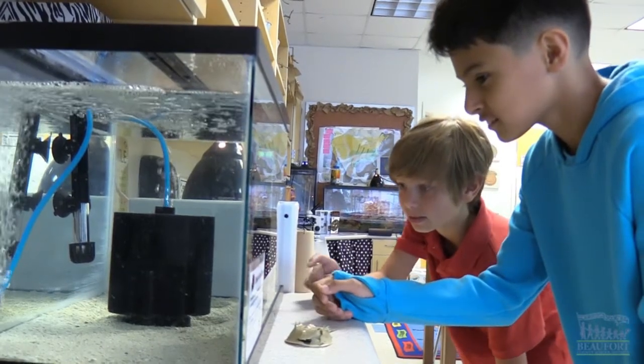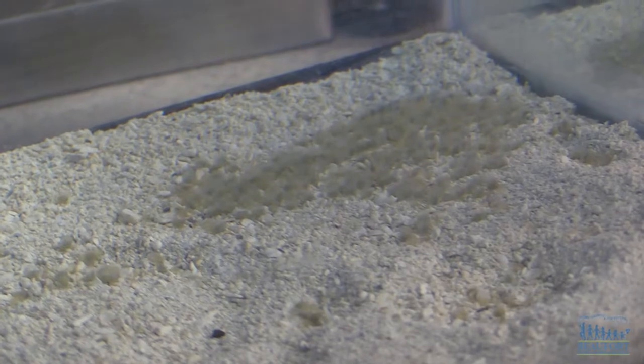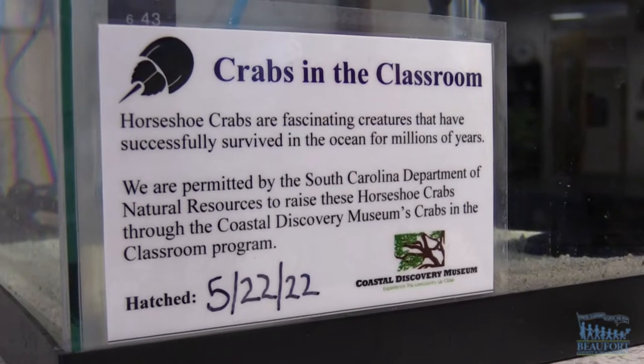Caring for crabs. Three classrooms at Okatee Elementary School have tanks full of hatching horseshoe crab eggs. The Coastal Discovery Museum gave the school about 300 eggs to study through its Crabs in the Classroom project.